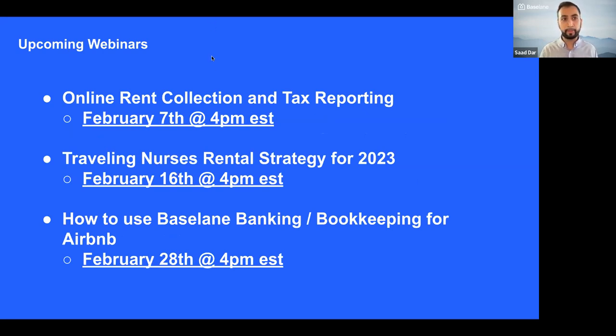Just so you know, this is being recorded and it is being live streamed on YouTube and Facebook, so you'll be able to watch a recording that we'll send to you after this. We're doing a four-series webinar campaign for this month and next month. Next is February 7th — rent collection and tax reporting — so check that out and we'll send the rest to you as a reminder over email.